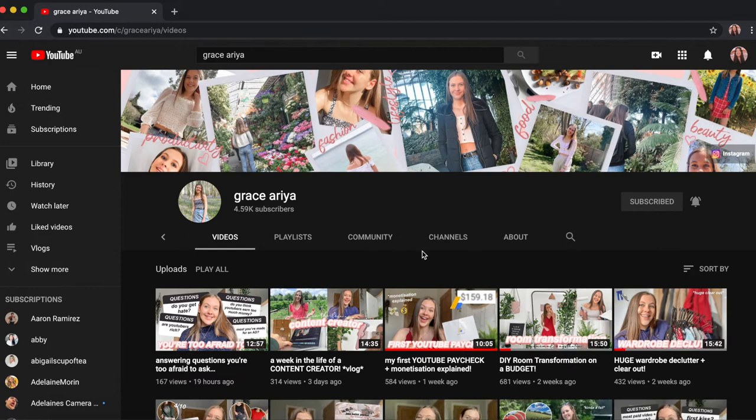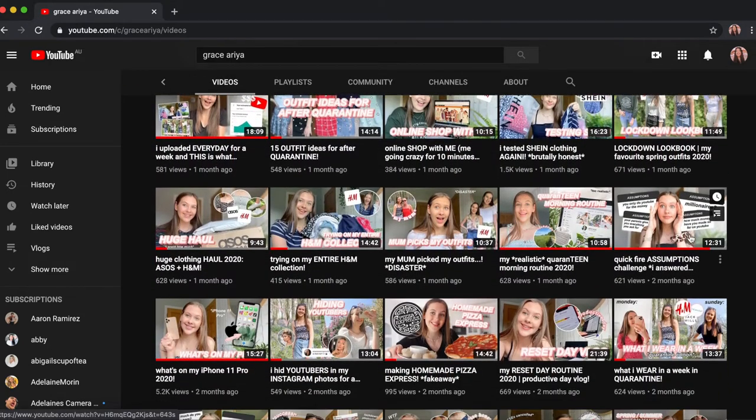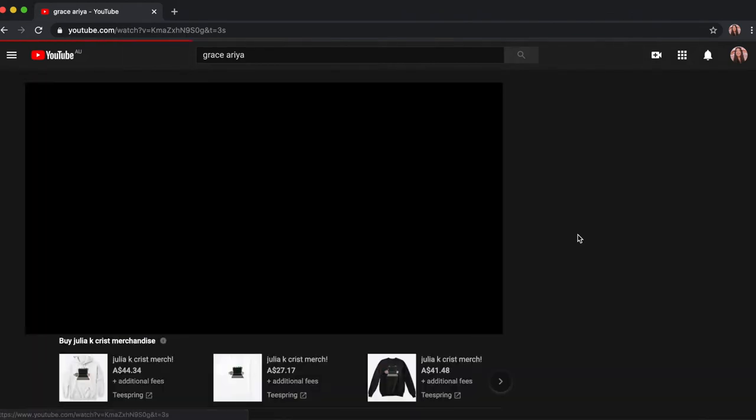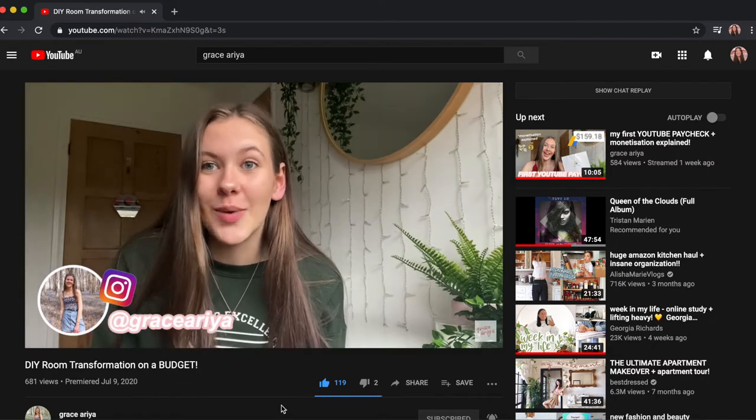The second YouTuber recommendation I have is Grace Aria. She's actually a small YouTuber with about 4.5K subscribers. Her videos are all about fashion, lifestyle, productivity challenges, and her uploads are very consistent and her video quality is just amazing.